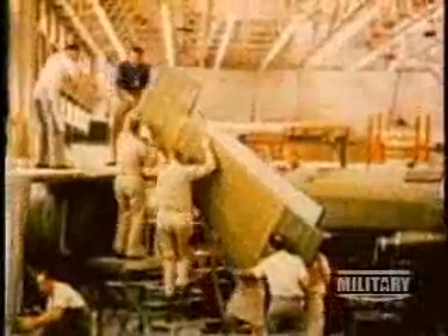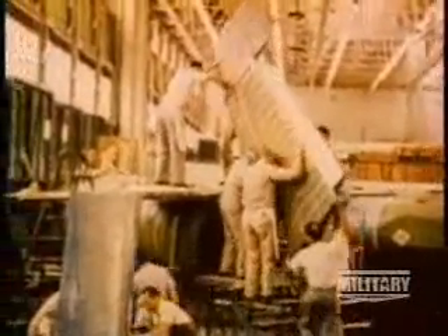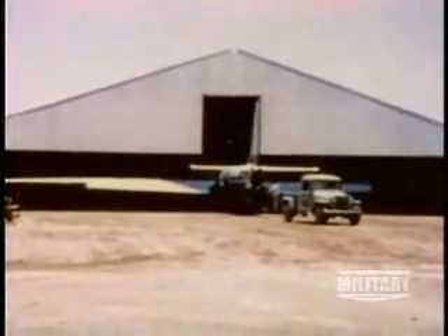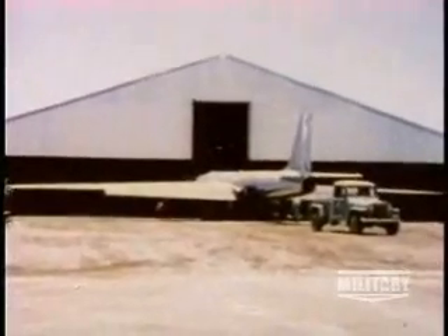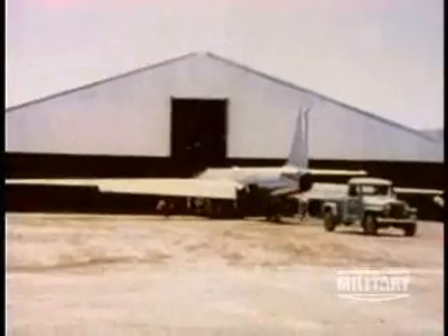Operating under the most stringent security precautions ever taken, Kelly Johnson turned out a remarkable airplane: the U-2. Basically a jet-powered glider, its long wings and lightweight design allowed the U-2 to fly at over 70,000 feet — nearly double the ceiling of existing jet fighters and well above Soviet anti-aircraft capabilities.